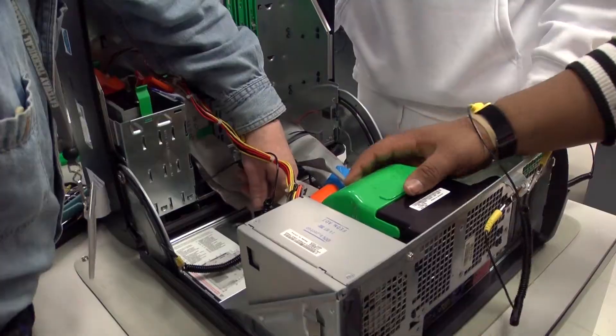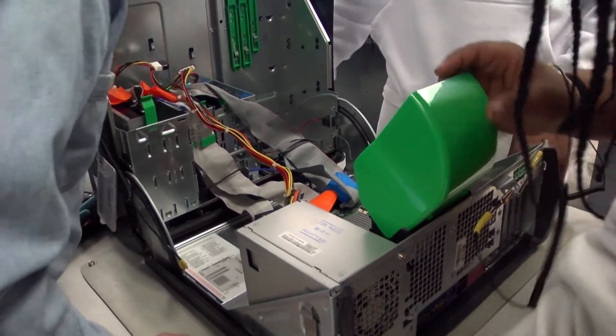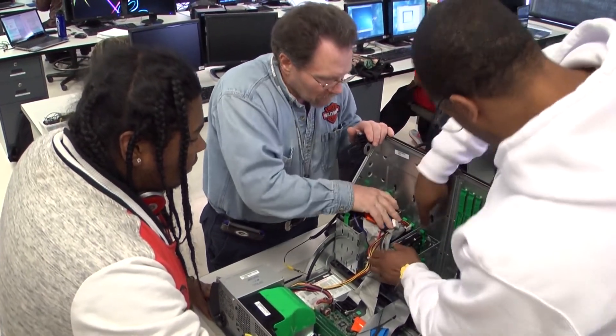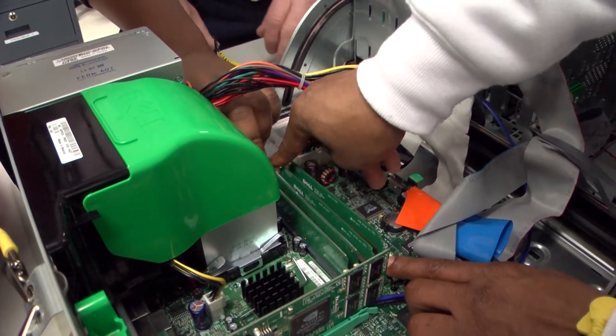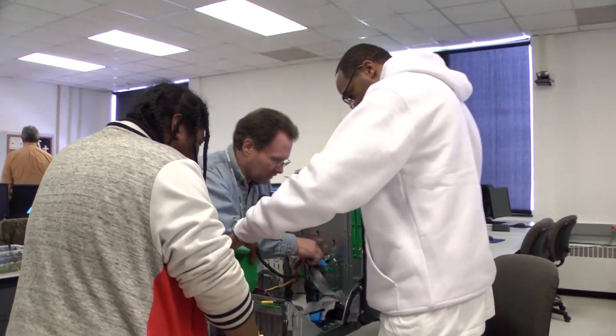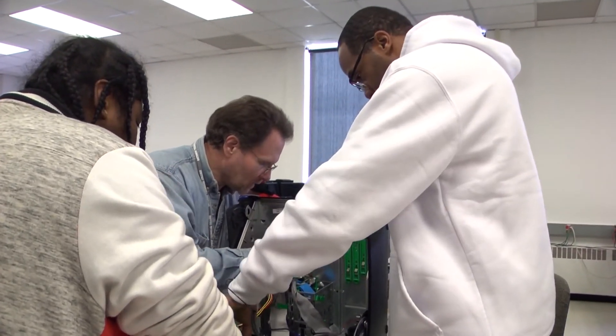We stress hands-on learning. In every single program, the coursework you'll do, you will actually put into practice what you're learning. In the computer support specialist program, you will literally fix computers — getting your hands in there troubleshooting hardware and software. In networking, you will actually install networks. In programming, you're going to write programs.